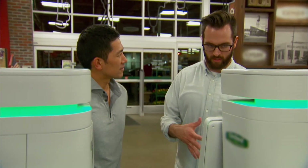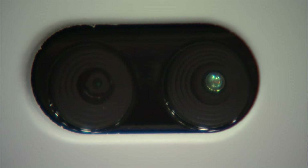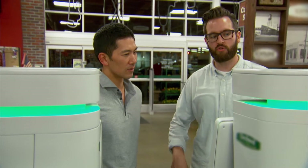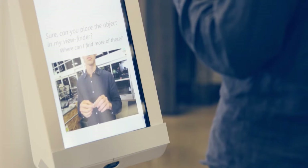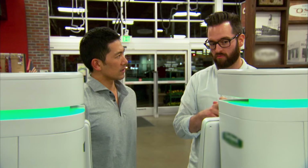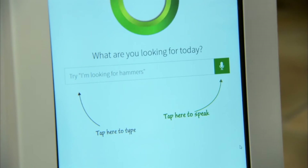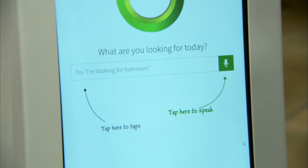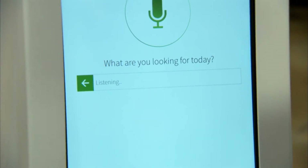Oshbot is many different things. At the top here, we have a 3D depth sensing camera, and that depth sensing camera will allow you to do a variety of different things. Namely, you can bring a random screw or hinge or whatever, hold it up, and it will recognize what it is, tell you what it is, and if it's inside the store, you can use the rest of it to figure out how to get there. You can interact with Oshbot using the touchscreen keyboard, or simply press the microphone and talk to it in any language.